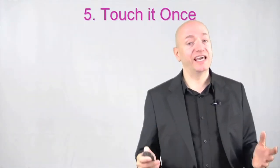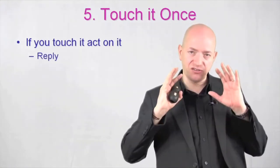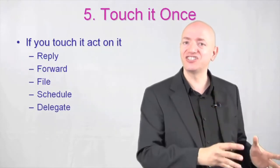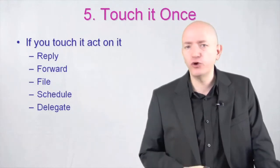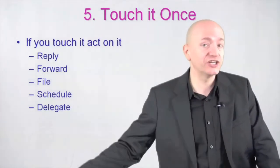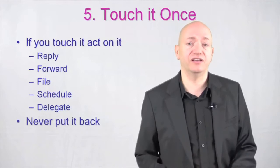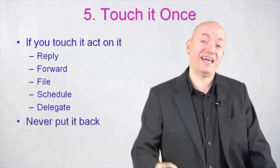Step number five, touch it once. If you touch it, act on it — whatever it is. Reply to it, forward it to someone else, file it, schedule when you're going to work on it, or delegate it. Avoid re-reading emails, re-reading letters, and re-listening to voicemails like the plague. If you're going to touch it, make sure you've scheduled enough time to take an action. Never put it back where you got it from — don't stuff a letter back in an envelope and put it back in your in-tray.